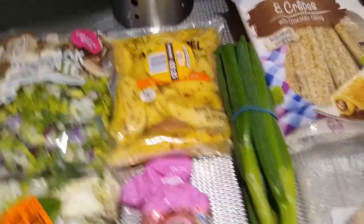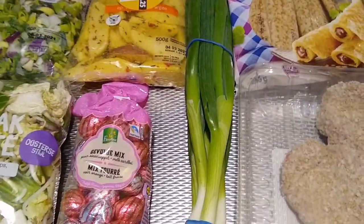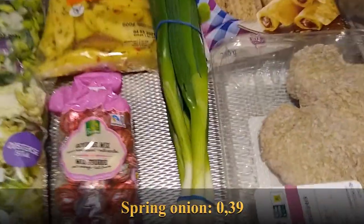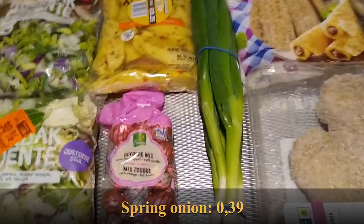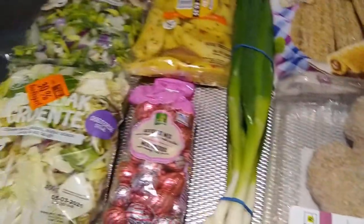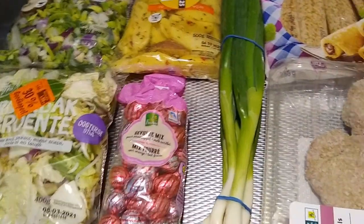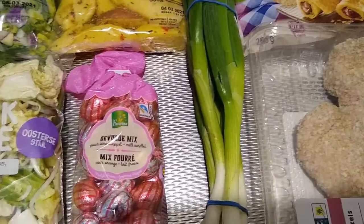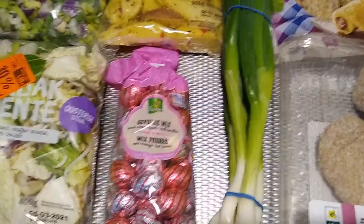The spring onions were on sale — 39 cents for the little bunch. I'm going to add these to the curry. I wouldn't have bought them if they weren't on sale because there are already onions in the stir-fry mix and I have onions in the fridge, but for 39 cents we'll throw in some spring onions — they're delicious.